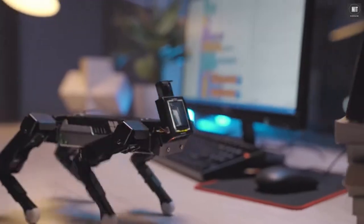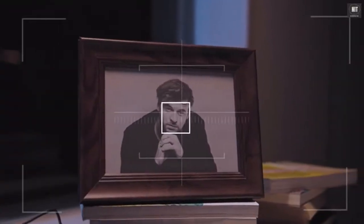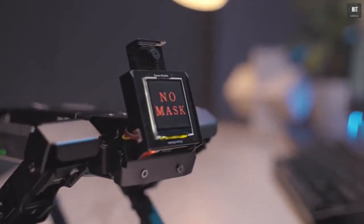EXCO not only can recognize human faces, but what's more, it can remind you to put your mask on.